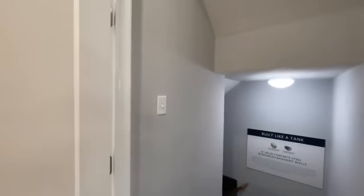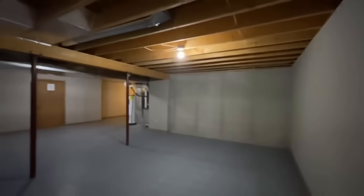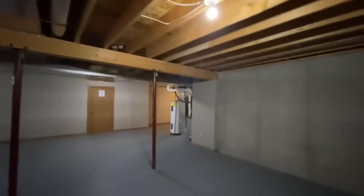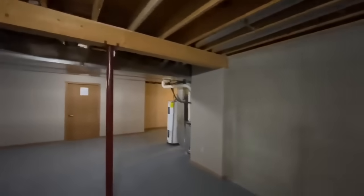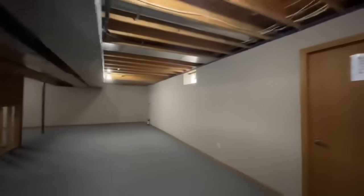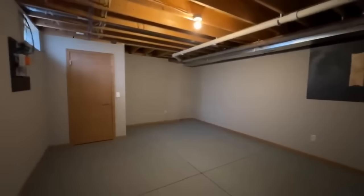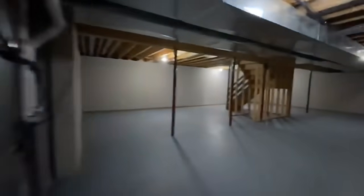Continuing through the foyer and down into the basement. They do have a nice finished wall down here — pretty much all of the walls. Behind that you have eight-foot tall concrete steel-reinforced walls, which is very nice. Plenty of room, and behind me you have your water heater and furnace. You can definitely finish this off and add a couple more rooms if you wanted to.